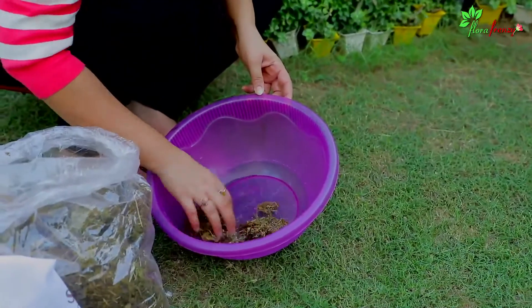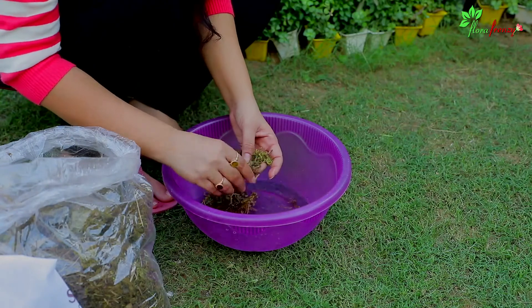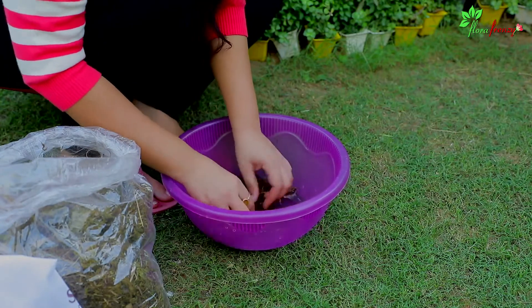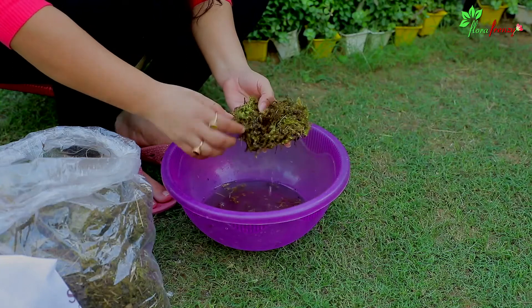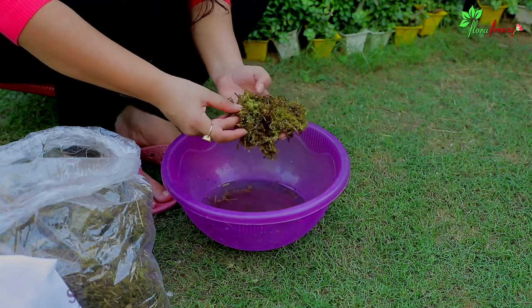Now the most important thing — how to actually use moss. Moss is never used dry. When you take moss from the market, remove it from the packet and check for any impurities. After removing those, take some water in a container and soak the moss in it for just 2-3 minutes. You will see a beautiful green colour emerge and it will look very vibrant. After soaking for 2-3 minutes, you can then use it on your pots and plants.